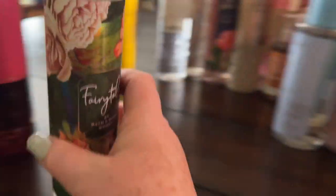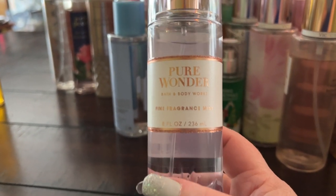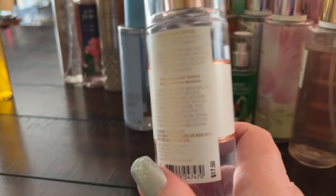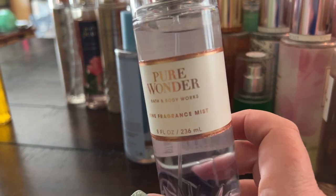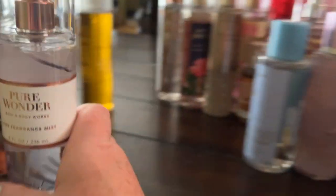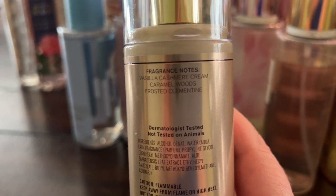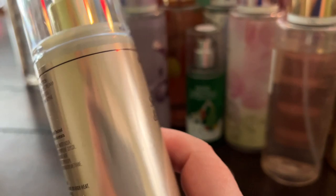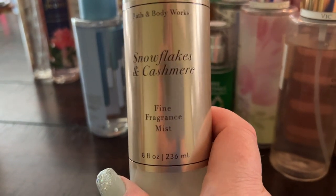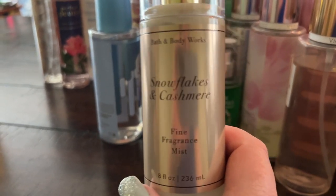Pure Wonder came out for the holidays — a pretty floral fruity sparkling scent, great for winter and fall. Snowflakes and Cashmere has vanilla, cashmere, cream, caramel, woods, and frosted clementine — very pretty. Even though it's marketed as a winter fragrance, I think it works year round.